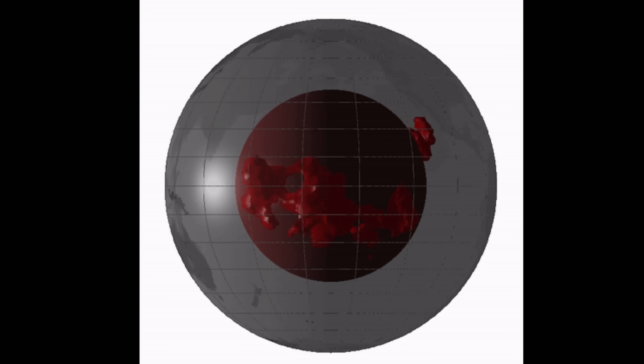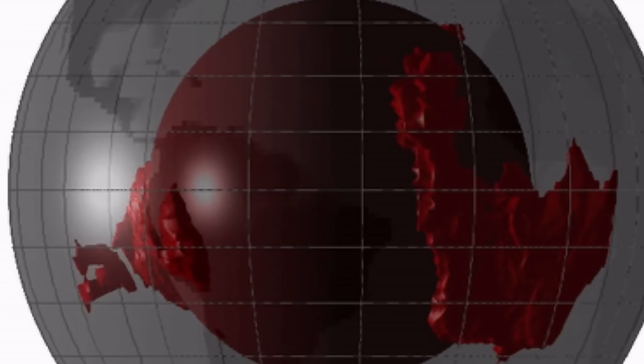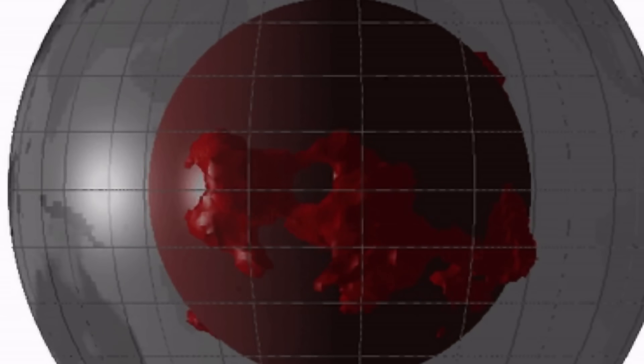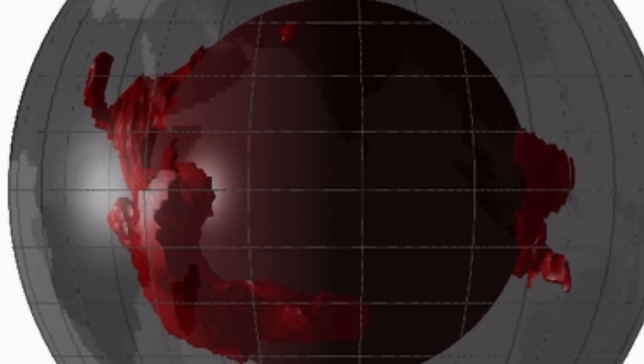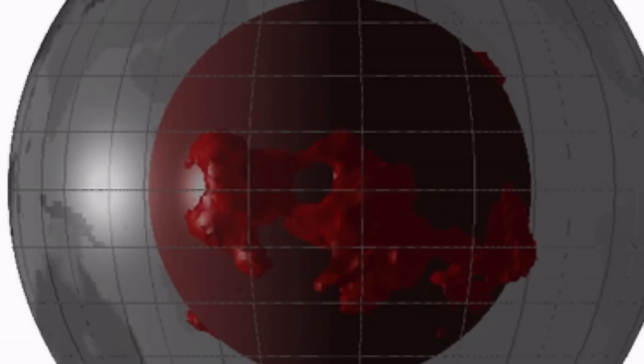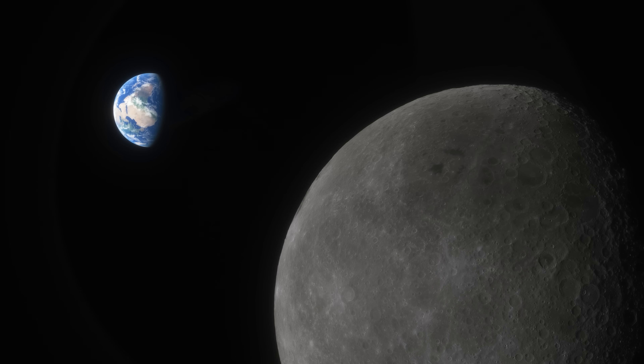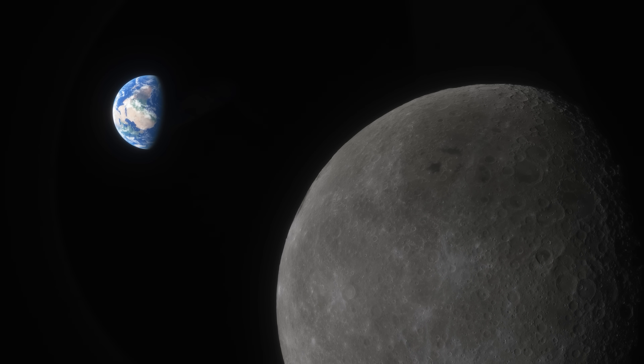Other studies tackled the structures known as LLSVPs — large low shear velocity provinces — that appear as really large chunks in two separate locations, thousands of kilometers in size. After years of studying these, researchers realized they are possibly remnants of the ancient planet known as Theia, which collided with planet Earth 4.5 billion years ago and basically led to the formation of the Moon.